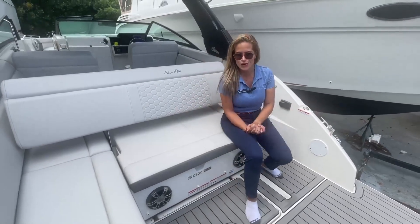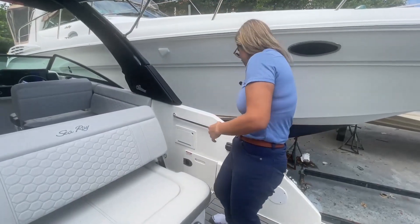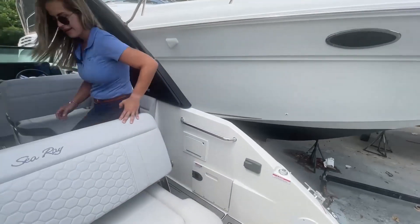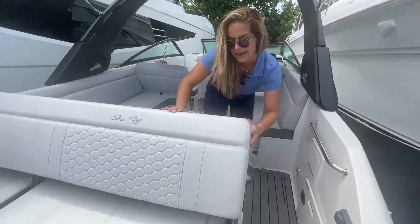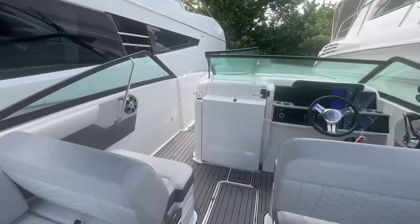Let me show you what else is cool about this 25. On the starboard side you have a fresh water wash down as well as your remote control for the radio and battery switch. Check this out — this seat will slide all the way back, creating a bigger cockpit area for you so you can entertain your guests.